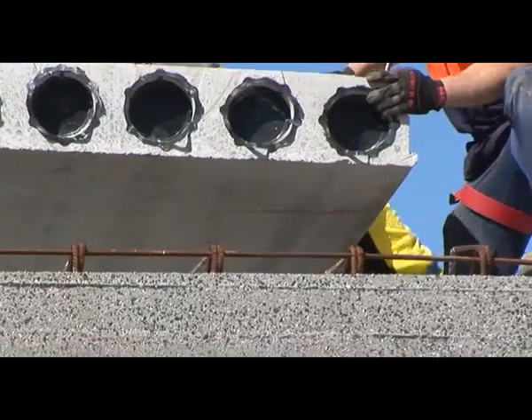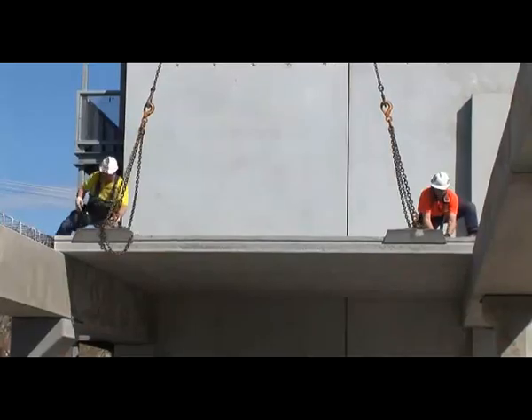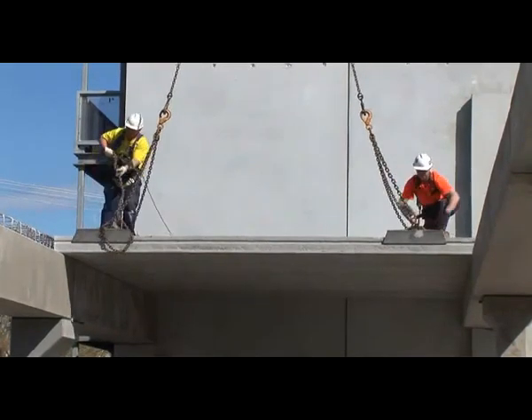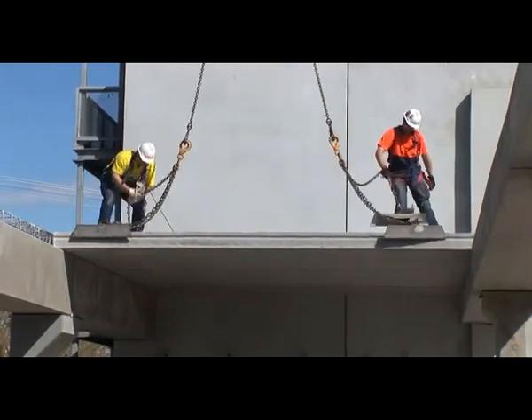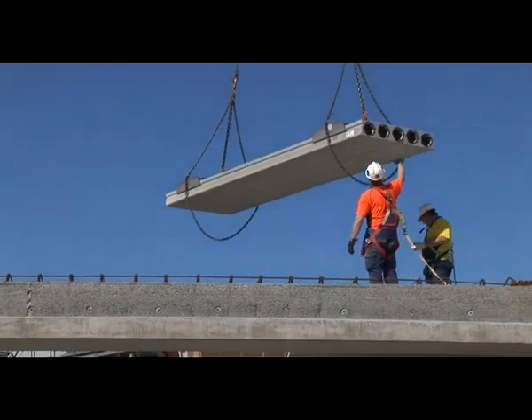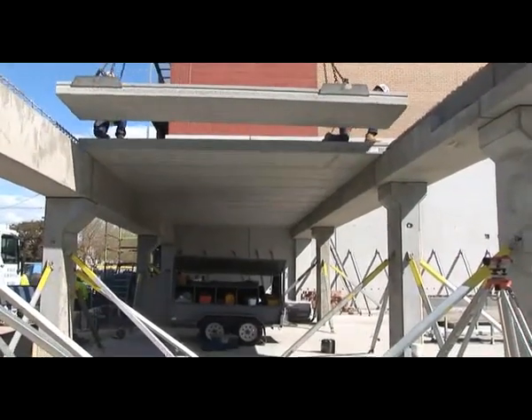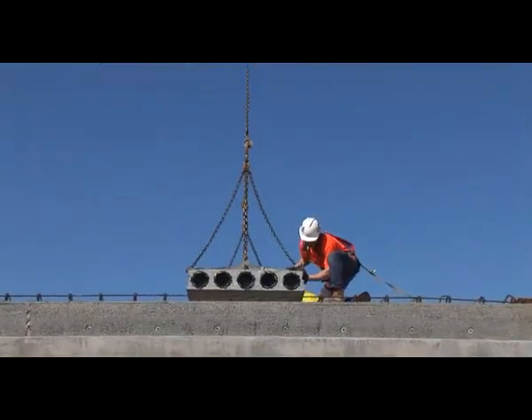The prefabricated nature of hollow core means that meticulous and accurate tolerances are easily achieved. It's quite incredible. The crew installing these prefabricated concrete floor planks is hollow core's own experienced crew, which is another reason why this floor is going in so efficiently.